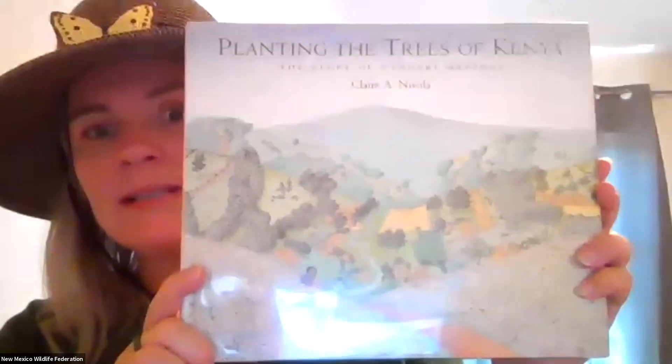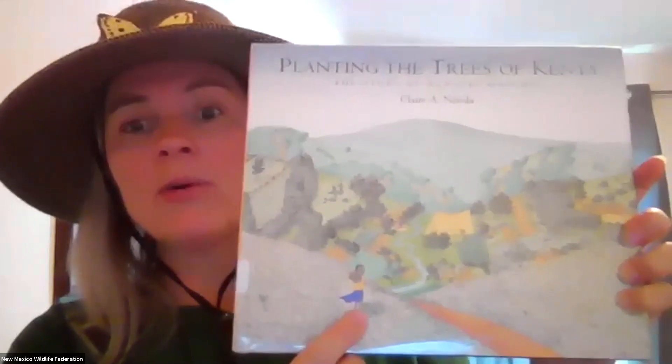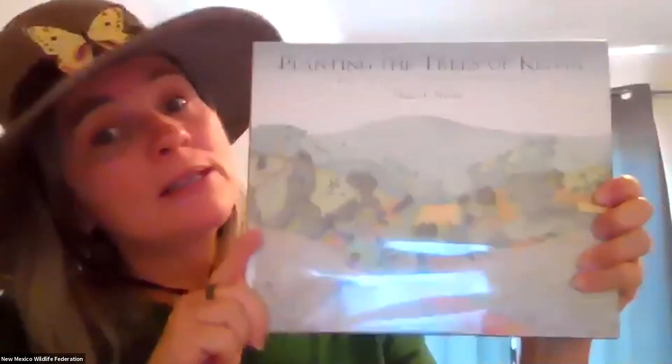It is called Planting the Trees of Kenya. Kenya is a country very far away in Africa, and it is the story of a woman — here she is as a girl — called Wangari Maathai. She's no longer alive, but she is a famous Kenyan woman known for planting so many trees in Kenya. She won something called a Nobel Peace Prize for her work. Part of the reason why I love this story is because very, very long ago, I lived and taught in Kenya for three whole years, so I know the country a little bit and I know about this woman. So this is today's story.